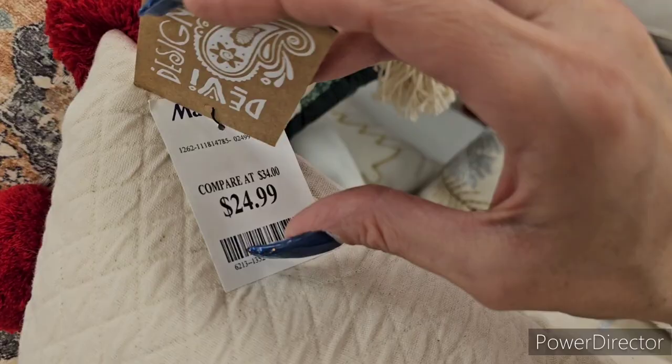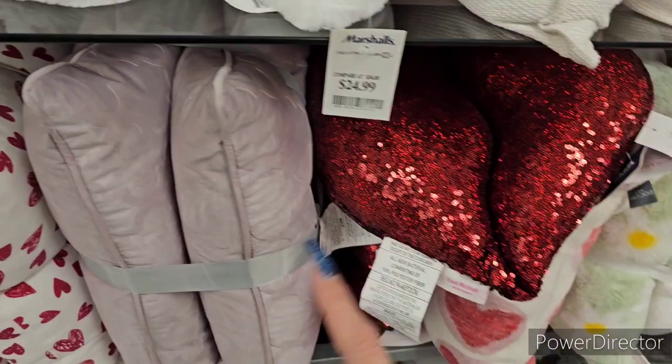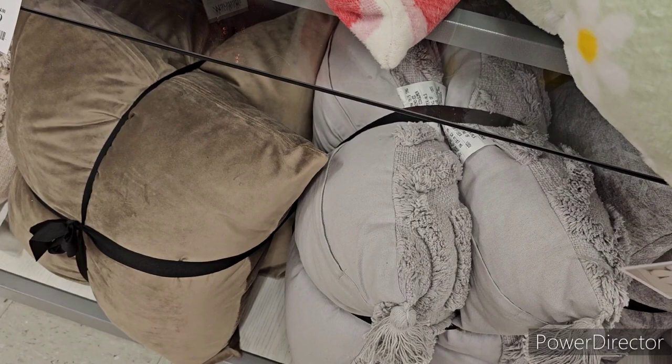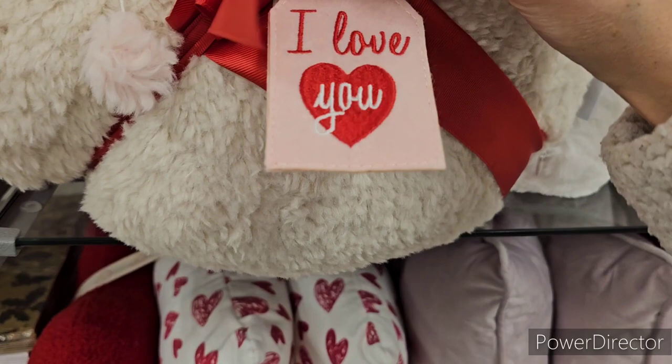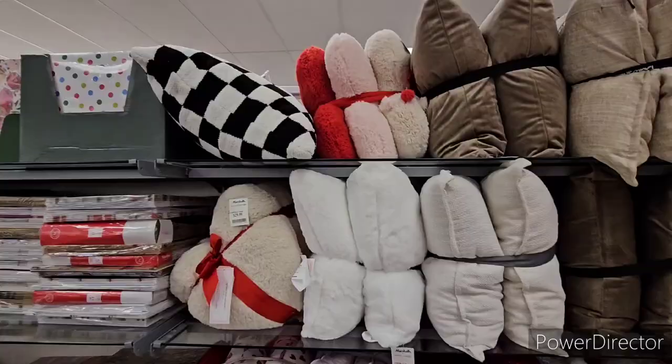There's an Isaac Mizrahi Valentine's pillow, and a daisy pillow pack from Brentwood Originals at $24.99. Spring items are coming in too — a triple pack of heart pillows from Cupcakes and Cashmere in red, pink, and tan for $29.99.